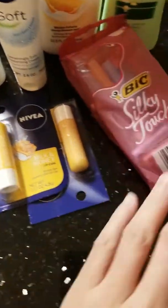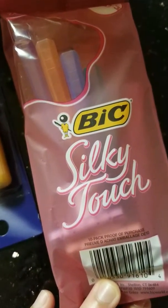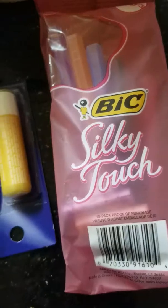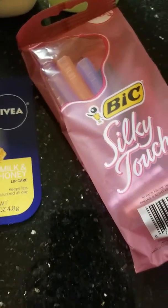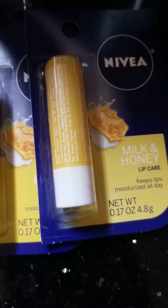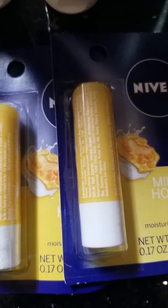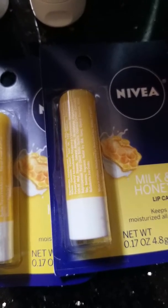I got this as a filler for my transaction. This will be $3.25 and I got a $2 manufacturer coupon. I also have two of the Nivea Lip Balm or Lip Care Milk and Honey. I have a $2.00 manufacturer coupon and I was able to use that for one — just one for $2.00.